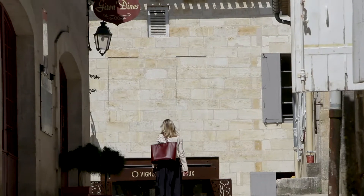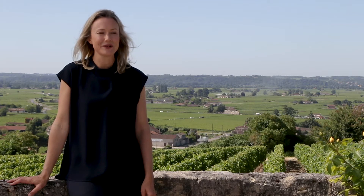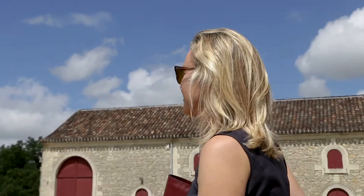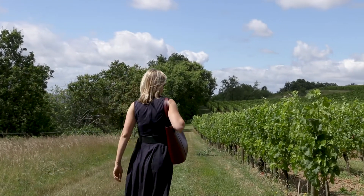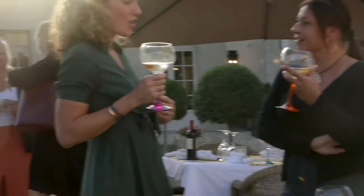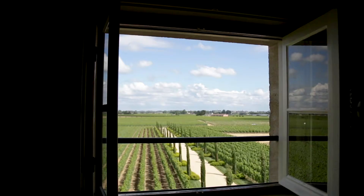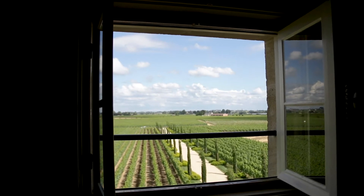I moved to France in 2006 when I was working for L'Oreal in New York. They proposed a job for me in Paris. Through my French language training in the southwest of France, little by little, I started to fall in love with the French lifestyle. It was then in 2007 that I met my now husband, Edouard Moix, and discovered the Bordeaux region. It was one of those discoveries where I felt like I had been here before, yet I hadn't.